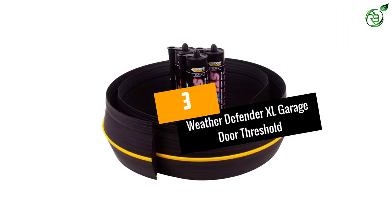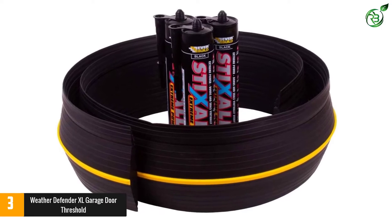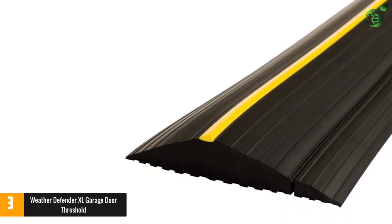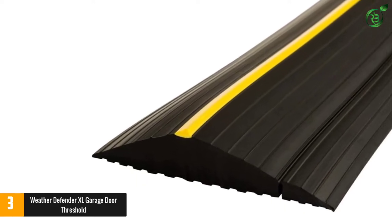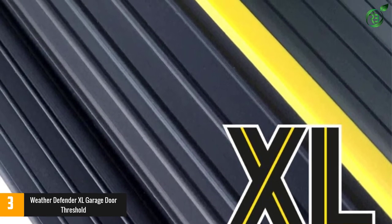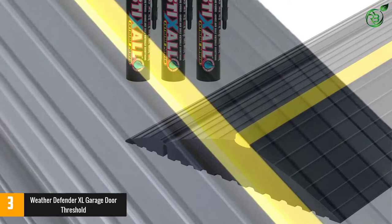Number 3: Weather Defender XL Garage Door Threshold. This product is surely a magnificent one. It keeps your garage completely weather sealed. It comes with a heavy-duty construction from marine-grade PVC, thus it is highly durable and promises to last for a long time. Most importantly, this threshold comes with a length of 20 feet 8 inches, so it is large enough to fit any standard garage door with utmost perfection. It remains 4 inches higher than the door after installation, and this special feature ensures tight sealing.